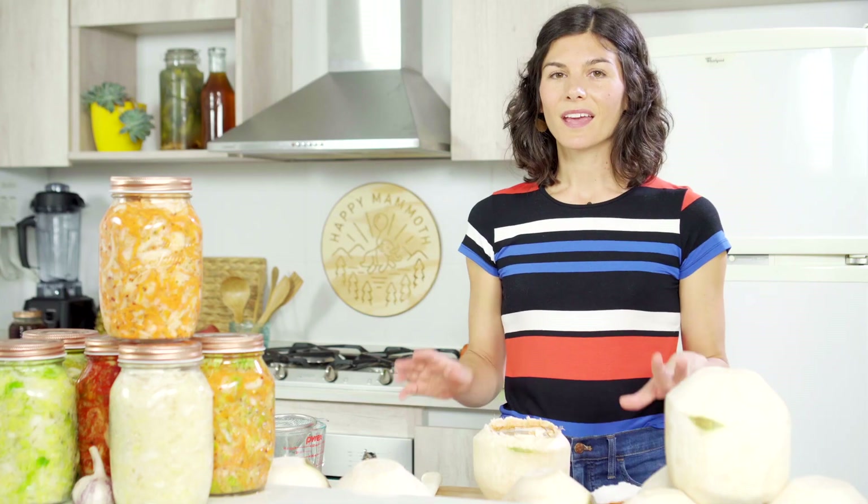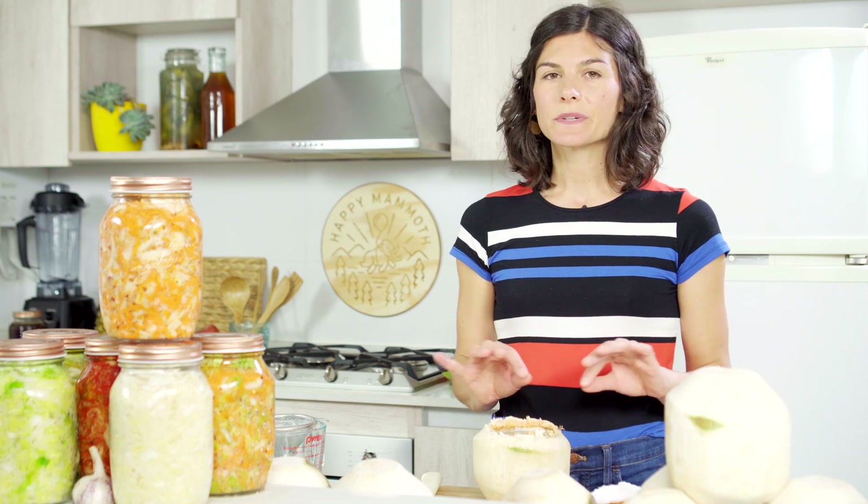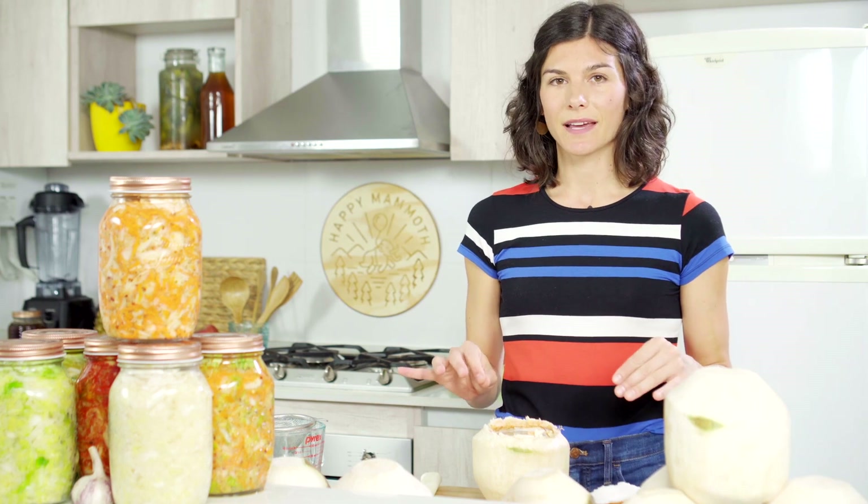If opening a coconut still feels intimidating even after my tutorial, it's totally fine to use pre-packaged coconut water — just be sure that there aren't any added ingredients. The benefit to using raw coconuts is that the water hasn't been pasteurized, so you get that higher level of nutrients.